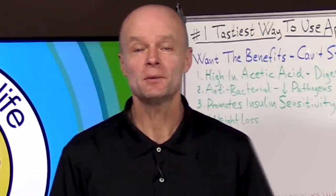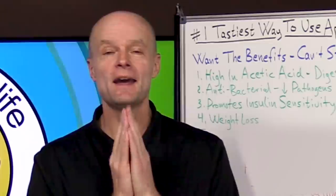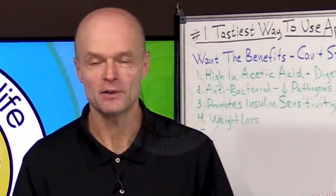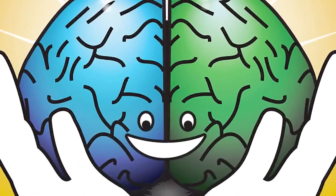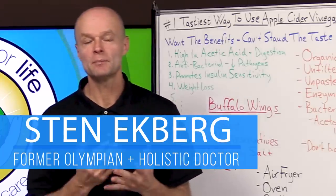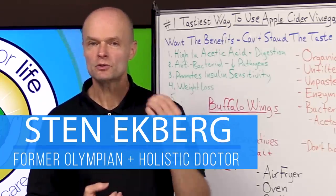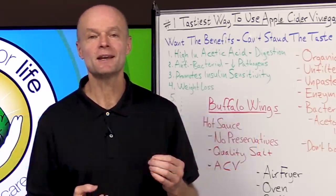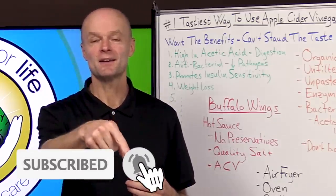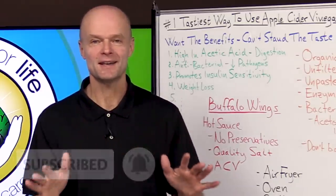Hello health champions. Today we're going to talk about the number one absolute tastiest way to use apple cider vinegar. I'm Dr. Eckberg, a holistic doctor and a former Olympic decathlete. If you want to truly master health by understanding how the body really works, make sure you subscribe and hit that notification bell so you don't miss anything.